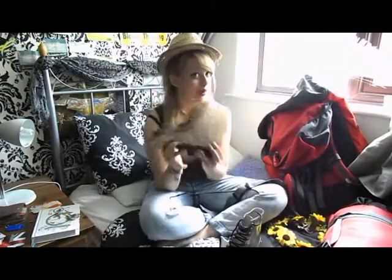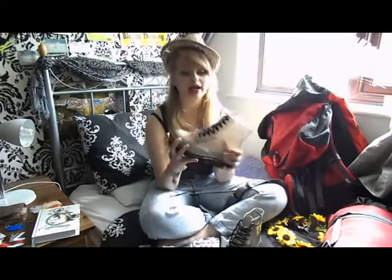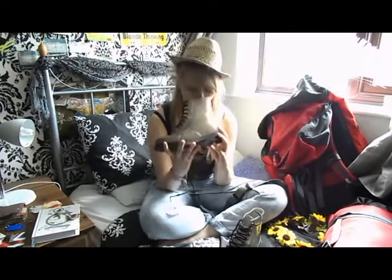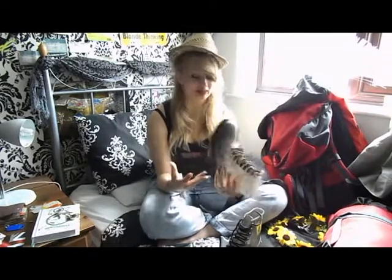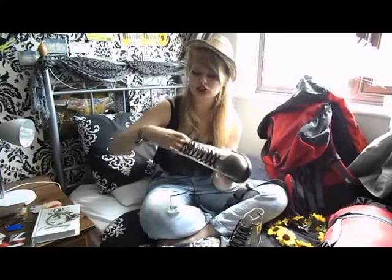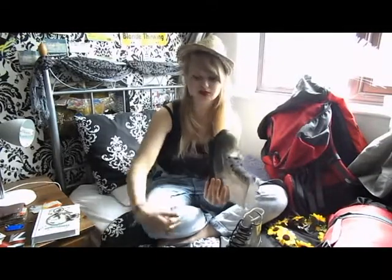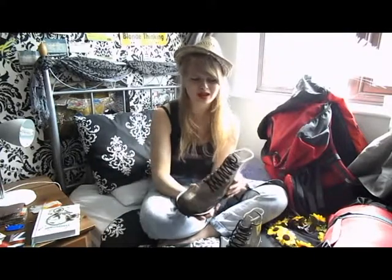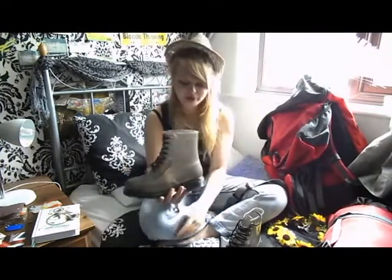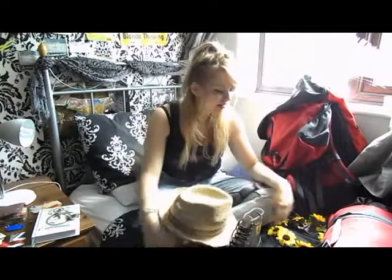Of course you need wellies — these are important. I got these from New Look in the sale online for £7. They're quite jazzy and sparkly and they're jelly wellies, so they're quite fun and durable. Wear them with thick socks. With bigger wellies you can get welly burn on your legs, but with these ankle ones they fit a bit nicer and are more comfortable.